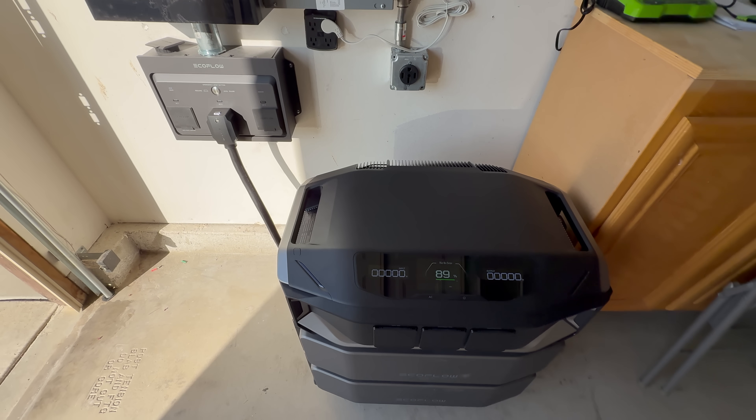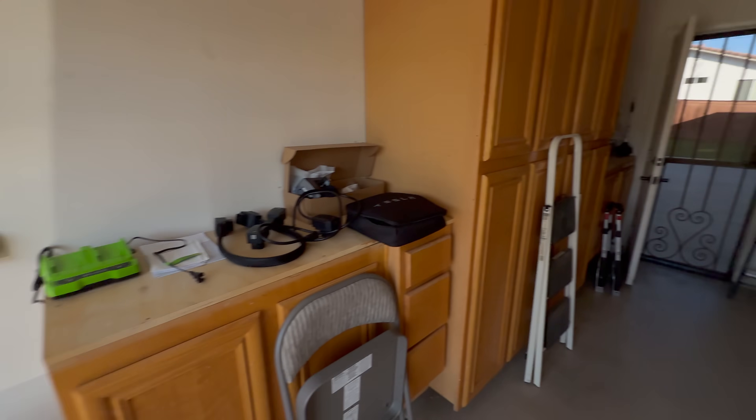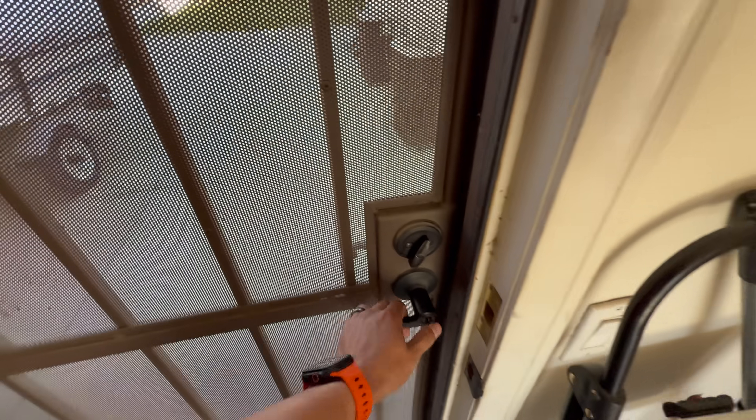So once the power actually goes out, this is what happens. The system is set up — let's see what happens when we turn the breaker off to simulate a power outage.